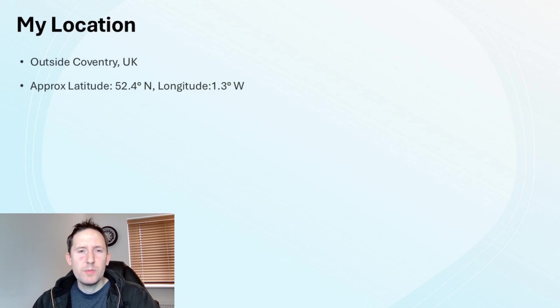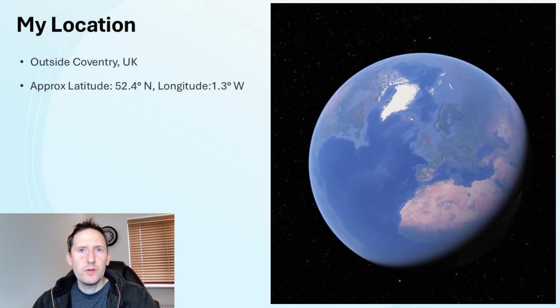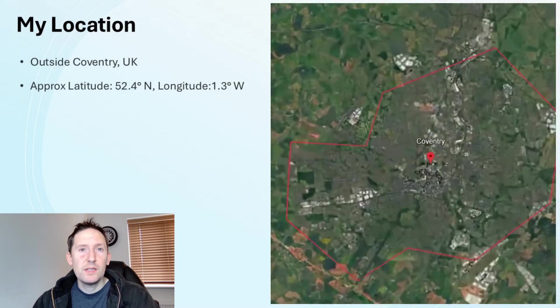I'm based in the UK, specifically in the West Midlands, just outside the city of Coventry. As you can see from the approximate coordinates, the UK is a long way into the Northern Hemisphere, meaning seasonal variation is significant.